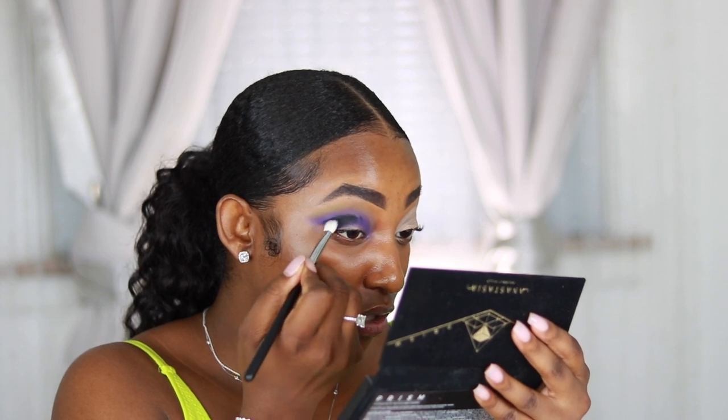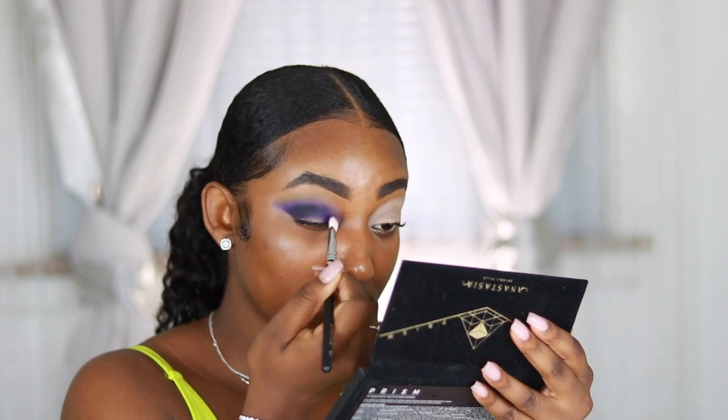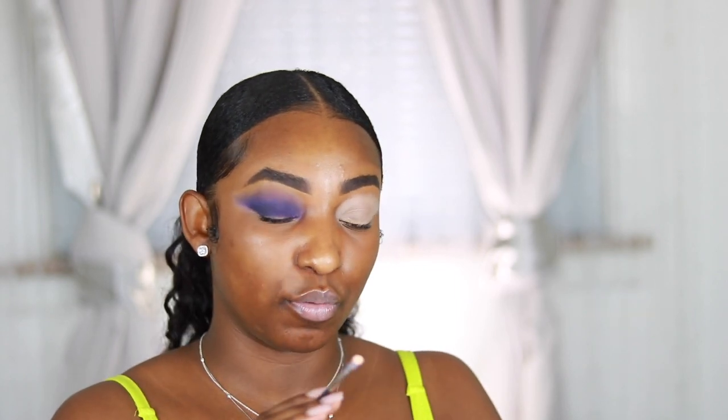Oh my gosh, I hope I didn't screw this up, you guys — y'all know I'm really good at that. I'm going to take the brush that had the purple on it and blend out that black shade a little bit. Now I'm going to cut my crease using the same P.Louise base — I'm only going to cut my crease a little bit more than halfway.